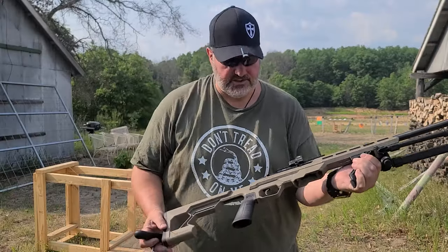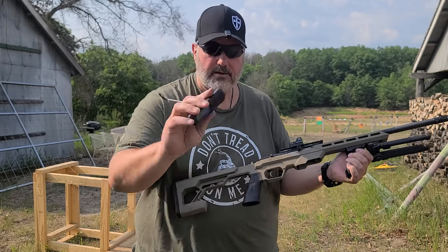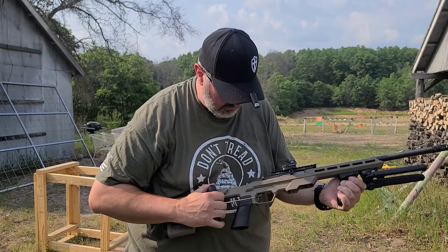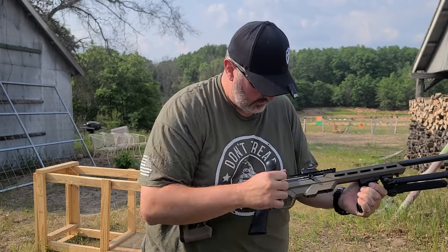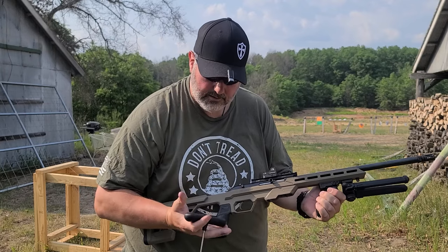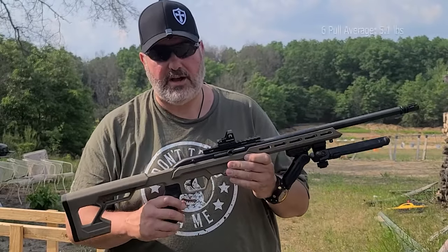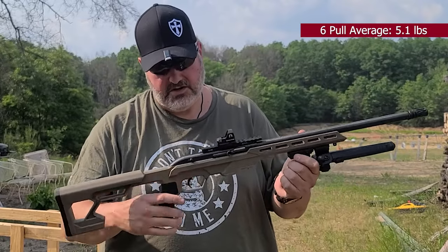So we're going to do the six-pull trigger average test. Got a 5.6, 4.4, 5.6. Not a bad trigger. The six-pull average came in at 5.1. Not bad.